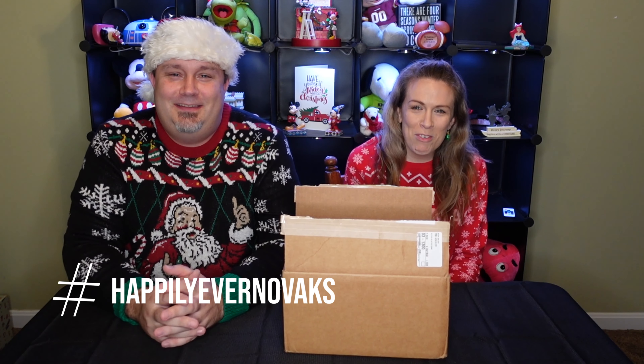Hey, what's going on everyone? My name is Clint. I'm Sherry. And we are the Novaks, and this is our 12 gift ideas for Christmas.